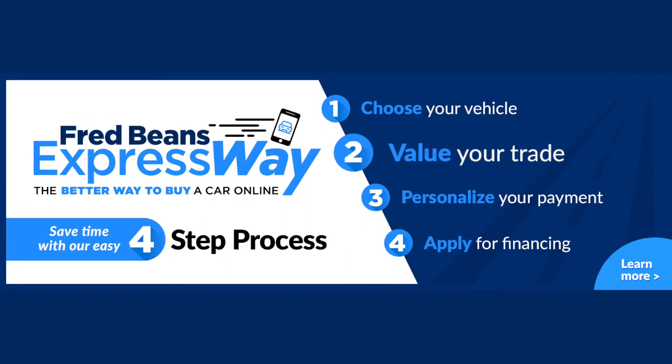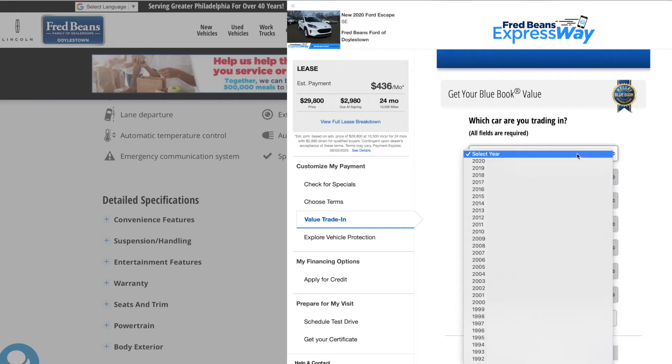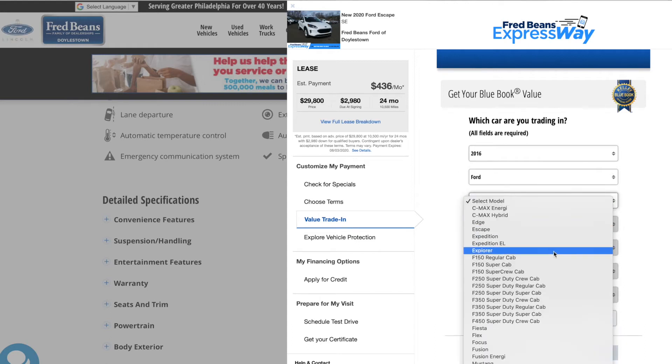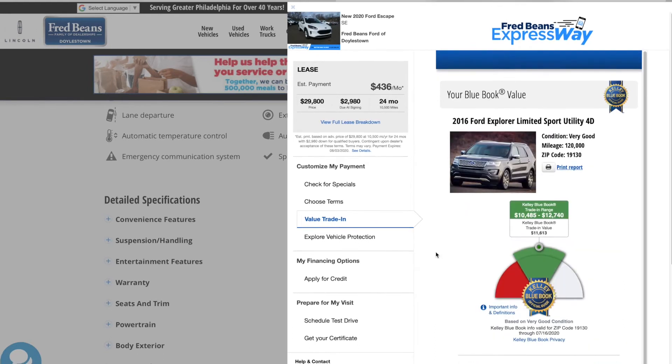Step 2: Value your trade. Tell us about your current car and get an instant cash offer using the Kelley Blue Book value, the most trusted name in the automotive industry.